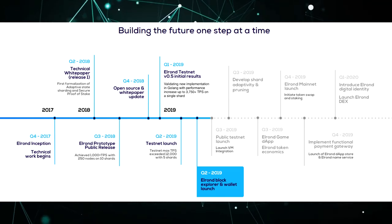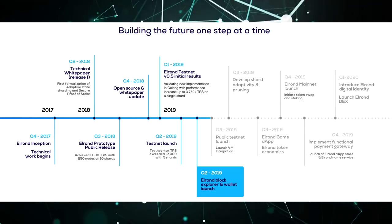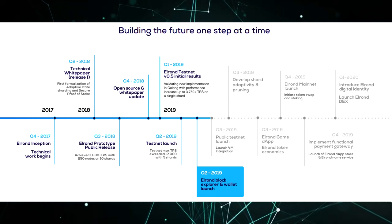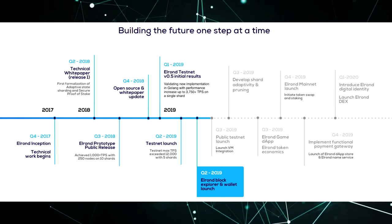Plus the development of game dApps on the Elrond blockchain, as well as the organization of new tokenomics. Next, in the fourth quarter of 2019: full launch of the main network (mainnet), swap tokens and launching of staking.